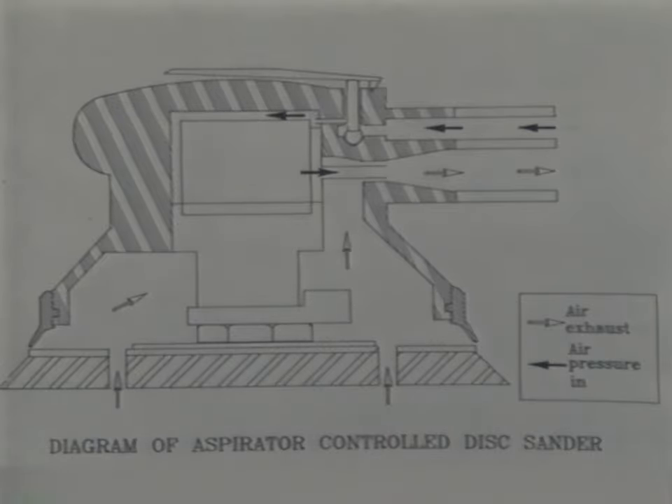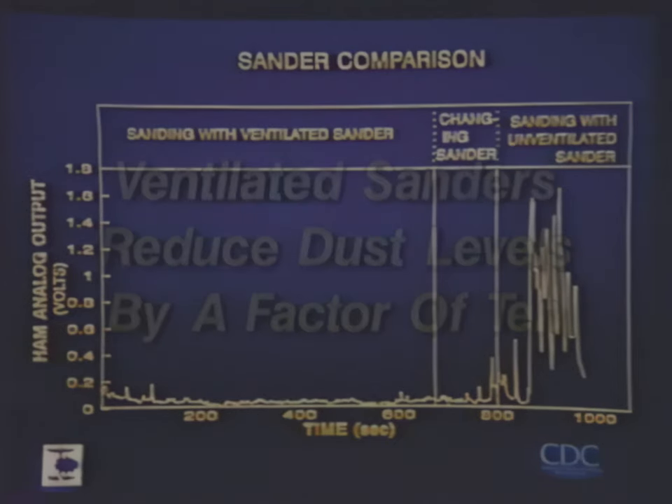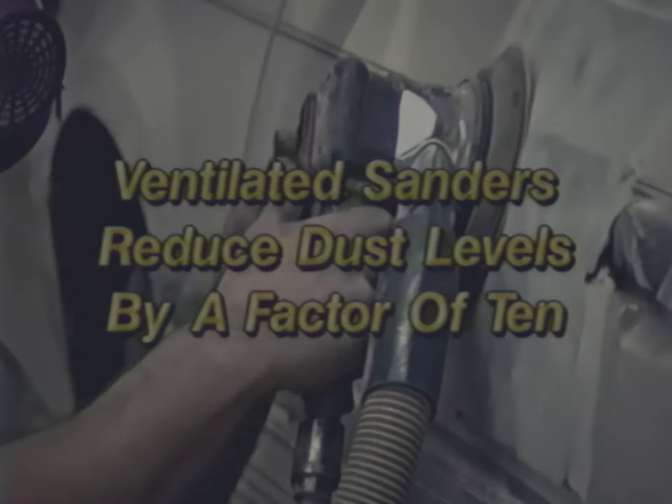Air is exhausted through holes in the sanding pads and sandpaper. At one auto body shop, NIOSH showed that the HVLV ventilated sanders reduced dust concentrations by a factor of 10 compared to unventilated sanders. In this shop, workers preferred using the HVLV sanders and found that the ventilated sanders resulted in a cleaner shop.